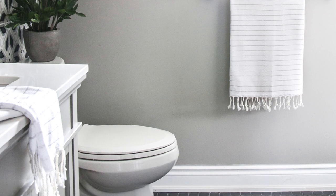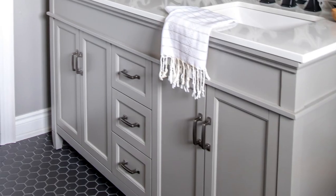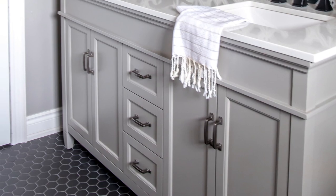When we got the vanity into our bathroom, it was exactly what I was hoping for. My favorite part about this vanity are the feet — I love that it sits just off the ground to really showcase that beautiful tile we selected, and it makes it look like a custom piece of furniture in this bathroom.